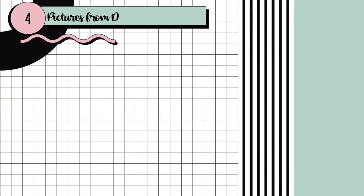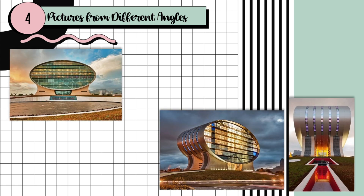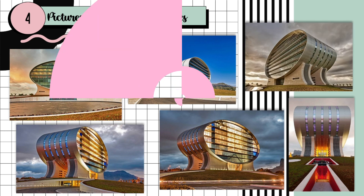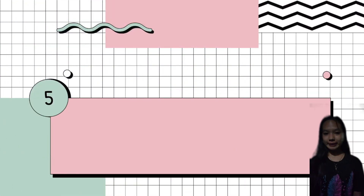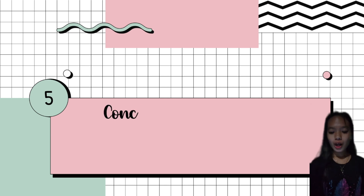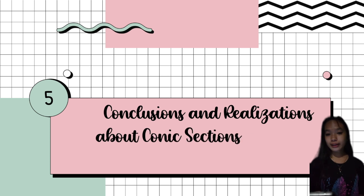Here are the different pictures of the Mauritius Commercial Bank from different angles. Here are the front views, here is the side view, here are the views from the left, and here is the view from the right. Good evening, everyone. My name is Alexis Gian M. Argote from 11 Isaac. Conclusions and Realizations about conic sections and the architecture.